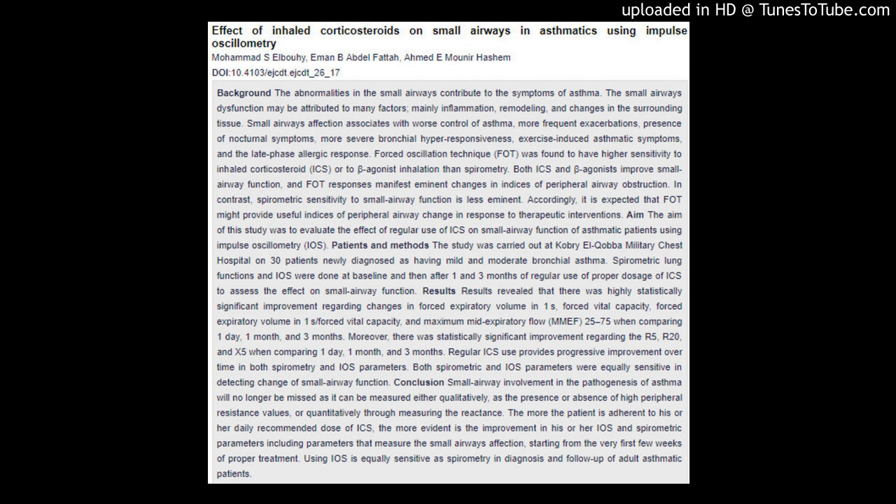Effect of inhaled corticosteroids on small airways in asthmatics using impulse oscillometry. Page 214. Mohamed S. Elboui, Iman B. Abdel Fattah, Ahmed A. Monir Hashim. DOI: 10.4103/EJPT.EJPT_26_17.